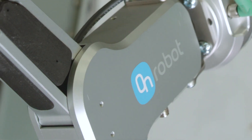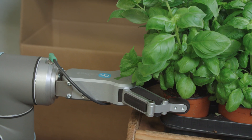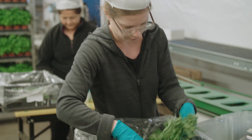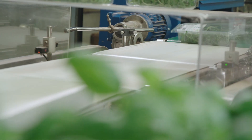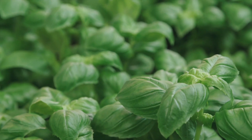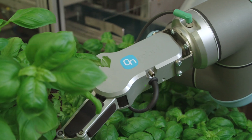The RG6 Gripper's flexibility, wide stroke, and gentle grip were key arguments in choosing the Gripper as the best solution for the application. With an easily adjustable force, the Gripper can gently pick the herbs without squeezing or damaging them. The flexibility of the Gripper makes it possible for Rosbord to add different size, shapes, and weight products to the same packing line.